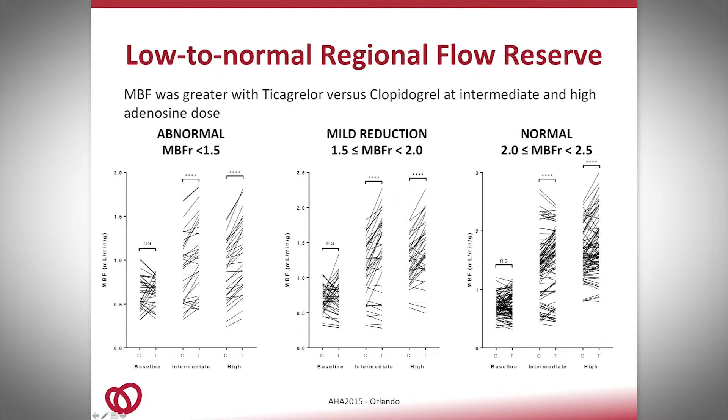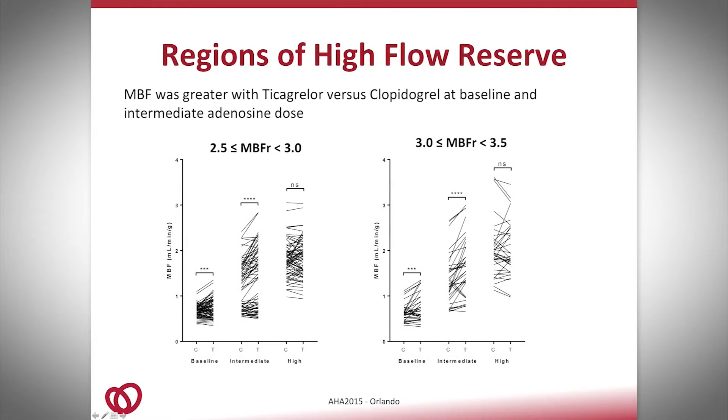If we take the left ventricle and split it into its 17 segments, and look only at the segments which have low or normal flow reserve, we see that in these segments the myocardial blood flow was greater with ticagrelor compared to clopidogrel at both intermediate and high-dose adenosine. If we look at the segments with high flow reserve, myocardial blood flow was greater with ticagrelor compared to clopidogrel at both baseline and intermediate adenosine dosage.